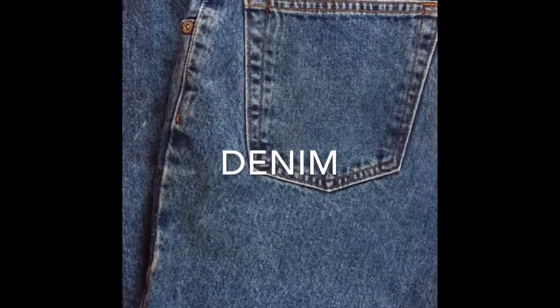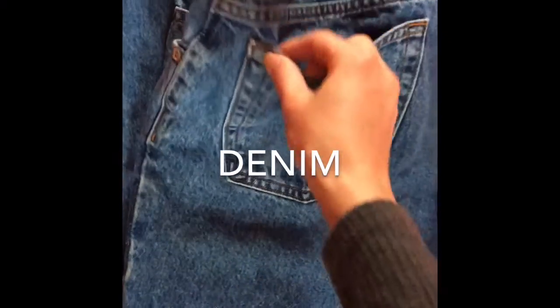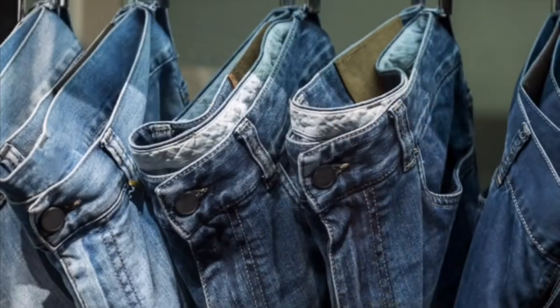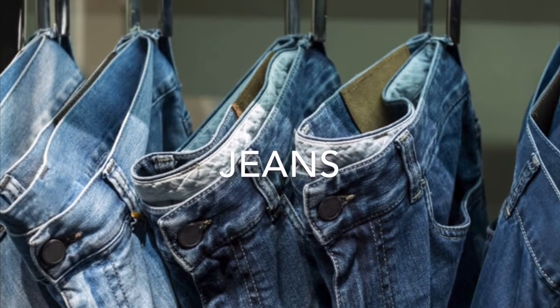The first kind of fabric on our list to find is denim. Denim is usually used to make jeans or even jean jackets, sometimes dresses and skirts too. Denim is very strong and durable and was made to be worked in. Denim pants are often called jeans and are typically blue in color.